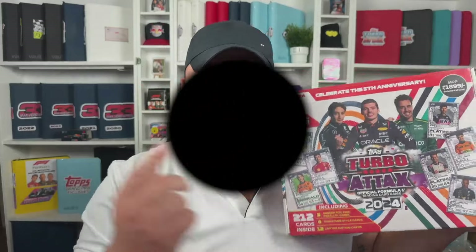Hey guys, welcome to my channel Hammond's Hobbies. My name's Glenn and in today's video we're going to be opening up the huge Bonanza pack from the Indian Turbo Attax for 2024. So let's get it.